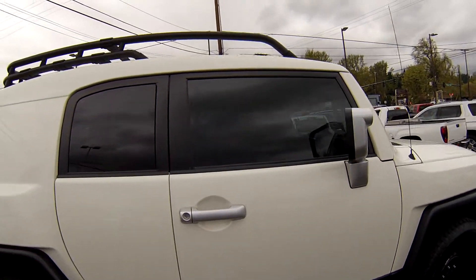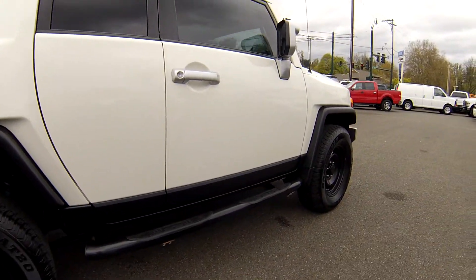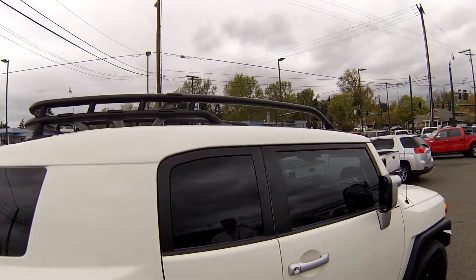Some nice nerf bars on the side, a nice roof rack to store all your camping gear, and nice new tires and wheels. This truck has it all.